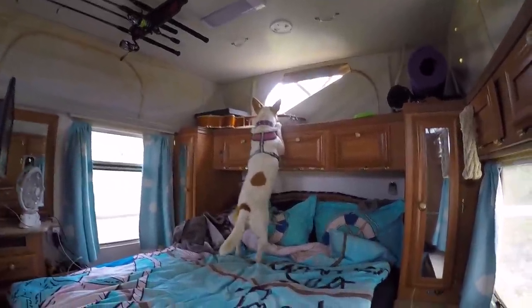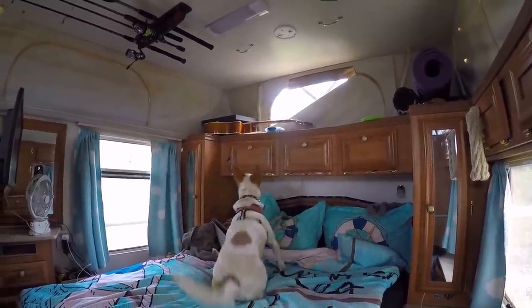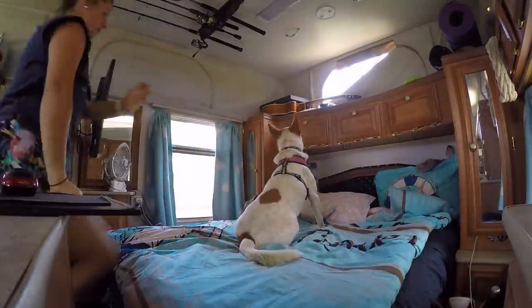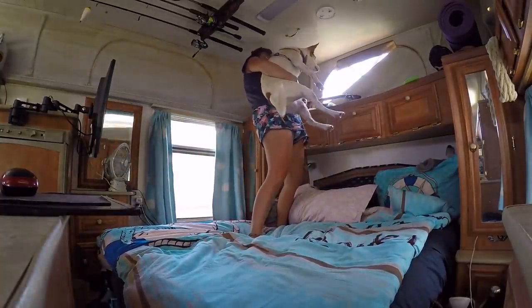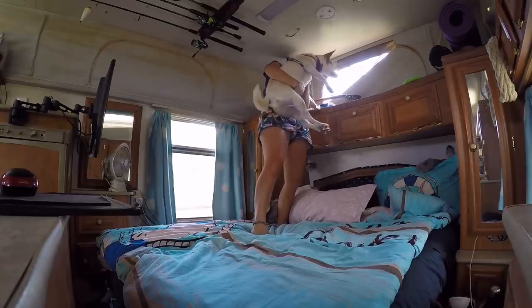The next morning we had an intruder in the van and Rusty was straight on the case. It was a massive blowfly which had to be taken care of. After a bit of teamwork we managed to get him out of the window.